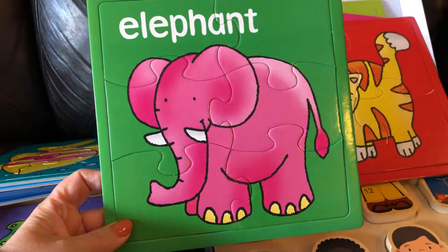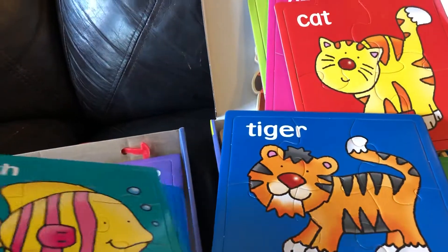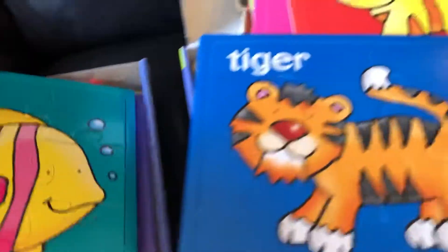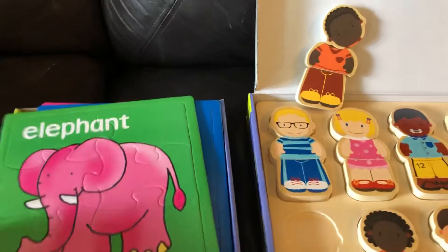Elephant, which is six pieces. And then we have the tiger, also six. And then we have — I'm not going to show you them all — but the fish, the octopus. So it is progressive in difficulty levels, so as your child grows they can have a different puzzle to do.